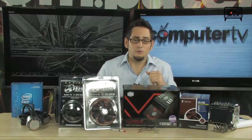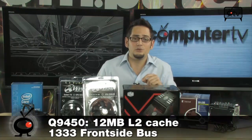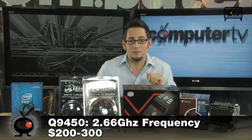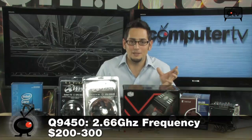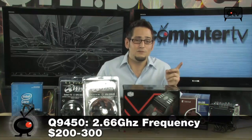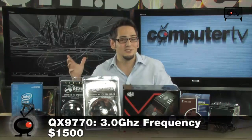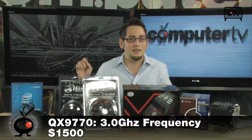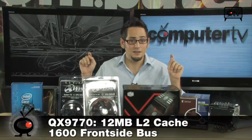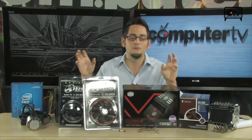Let's talk about the Q9450, an Intel Core 2 Quad processor. It has 12 megabytes of L2 cache and operates at a 1333 MHz front-side bus with a 2.66 GHz operating frequency. The main number you need to know is 2.66. It costs about $250. The QX9770 is a $1,500 processor that operates at 3.0 GHz. So going from 2.66 to 3.0, you're spending a lot of money — over a $1,000 bump in price just to get that little bit of performance.